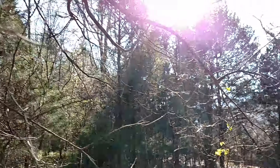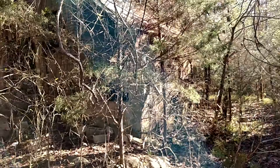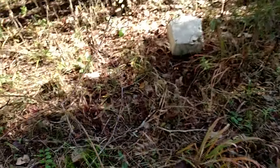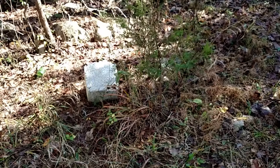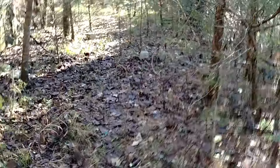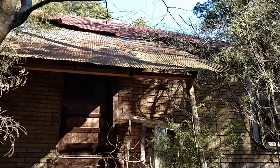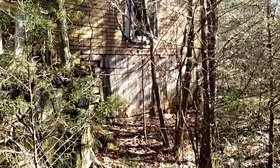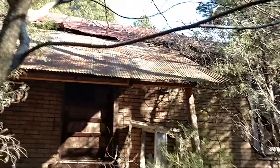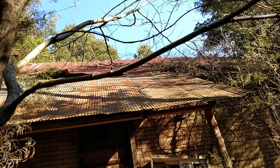I don't want to encroach on people's privacy or anything, but there are no people here that I can see, and there's nothing going on here. There's a little game trail along across the front of the house. There's a little porch and there's the door into the crawl space. The roof still seems to be in reasonable condition.